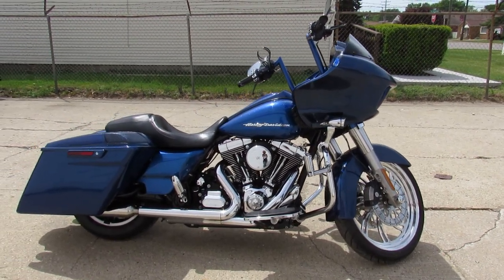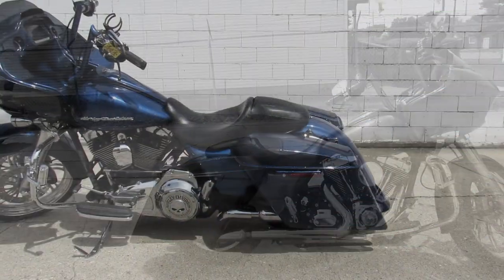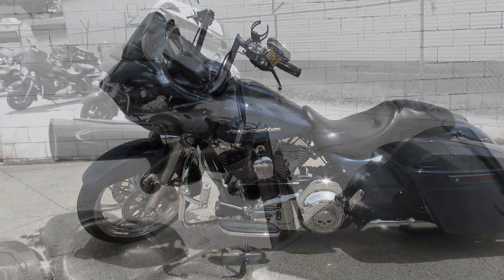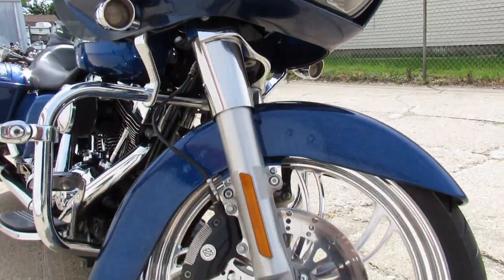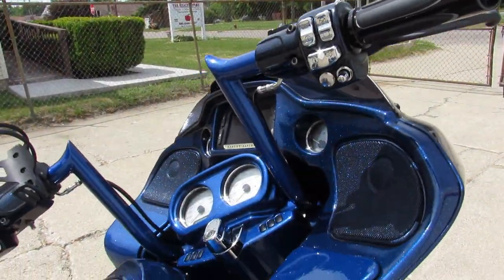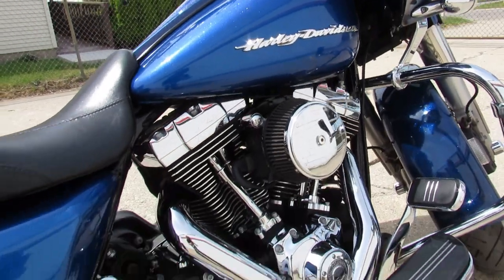Hey guys, Approval Power Sports here doing some videos. We still got about 10 or 15 used Road Glides to choose from. This one here is a 2016 Road Glide Special for sale. It's got the 21-inch custom mag wheel, extended saddlebags with the speakers in it, the extended rear fender, and it's all finished out in a nice candy blue metallic paint.